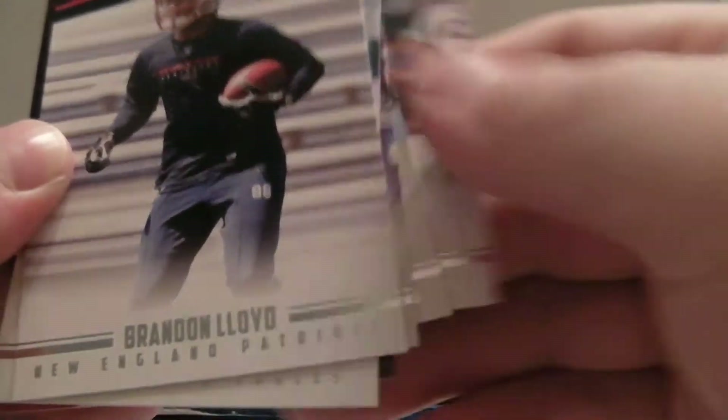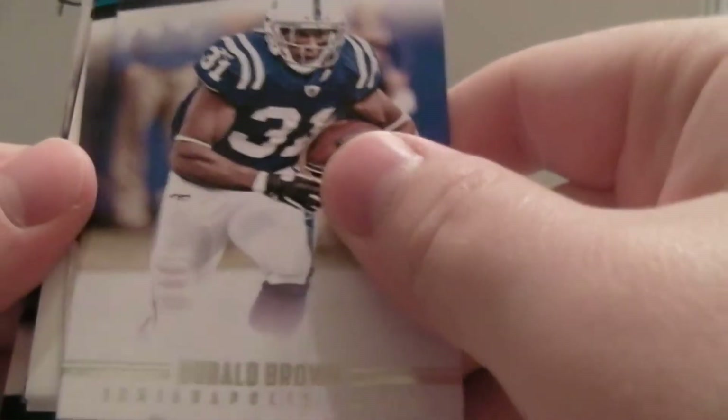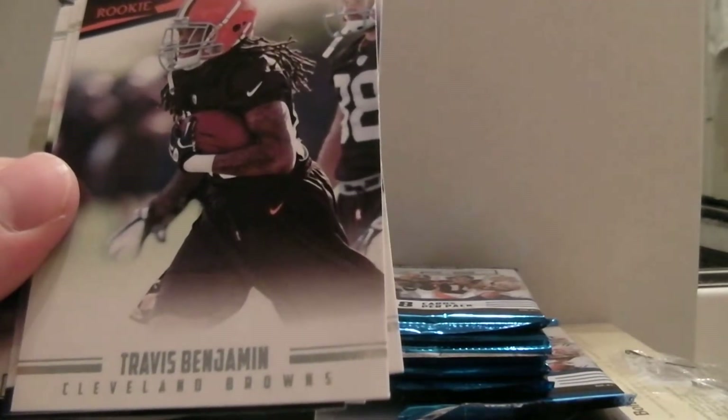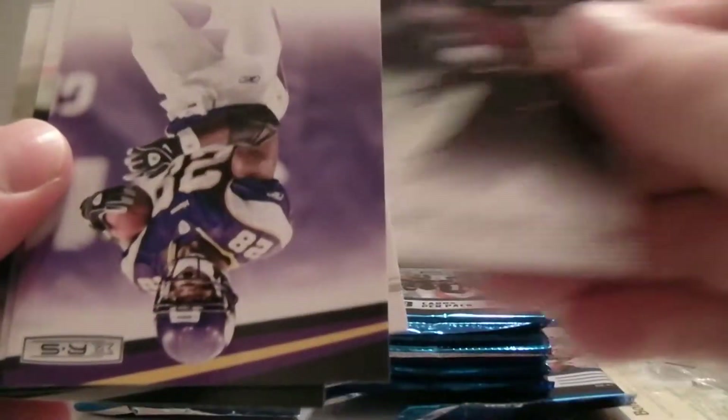Matt Kiela, Pierre Garçon, Greg Olsen, Brennan Lloyd, LeSean McCoy, back to Doucette. And then we've got Brown Williams, filler, True Blue — Matt Forte, non-numbered insert. Benjamin, Peterson, Romo, Lynch, Palmer, back to Brown Williams and Benjamin.